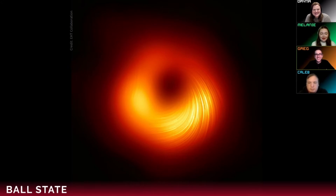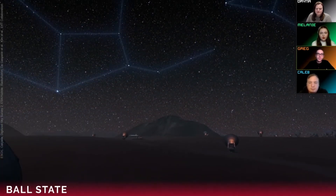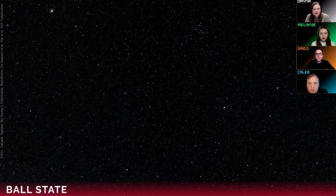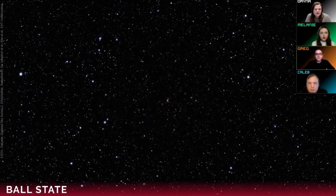Spaghettification is a big word — it's what scientists call what happens when things get too close to the black hole, because objects get stretched out and end up looking like spaghetti. So what actually are those bands? The magnetic field lines. This polarized image gives us information on the magnetic field lines, which are really powerful and make that material going around the black hole shoot out into space in the form of jets.